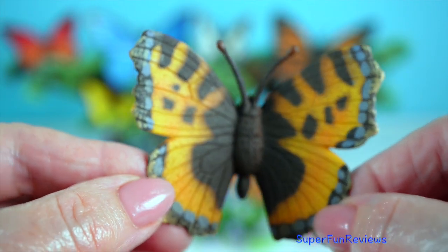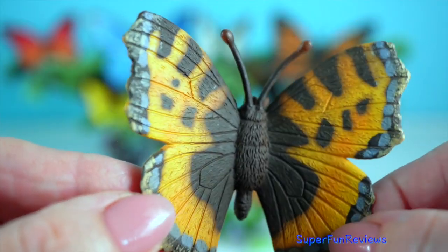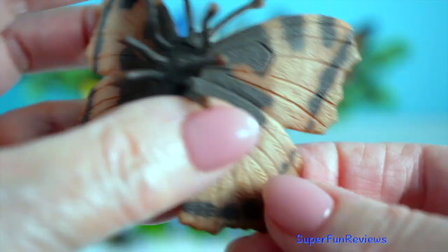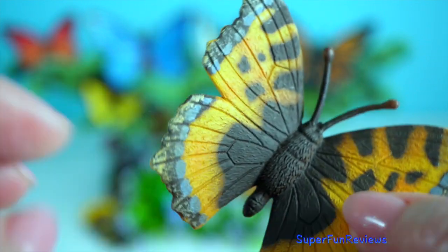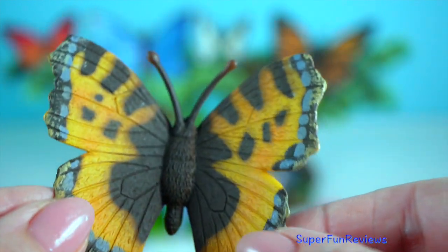Tortoiseshell butterfly: they are found in Europe and Asia. Their wings show a rich tapestry of reddish-orange, black and yellow accented with blue spots.